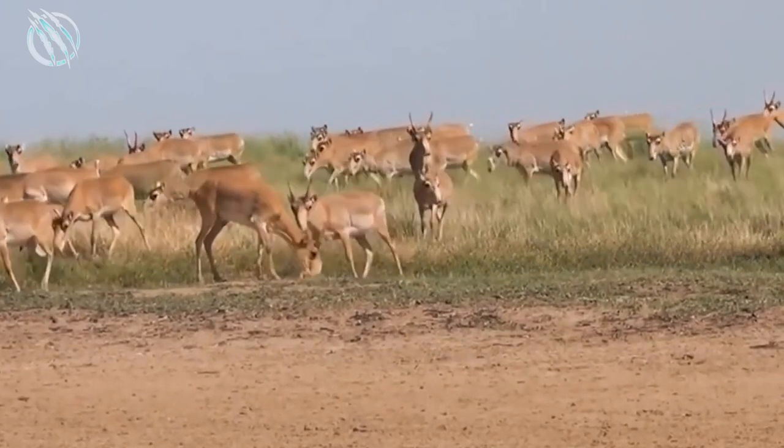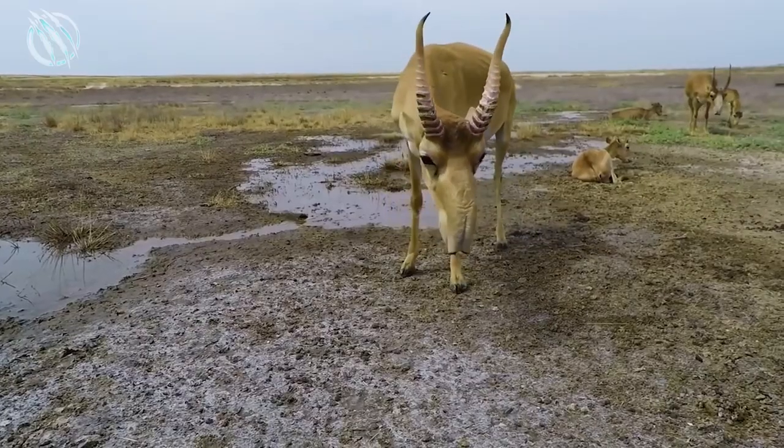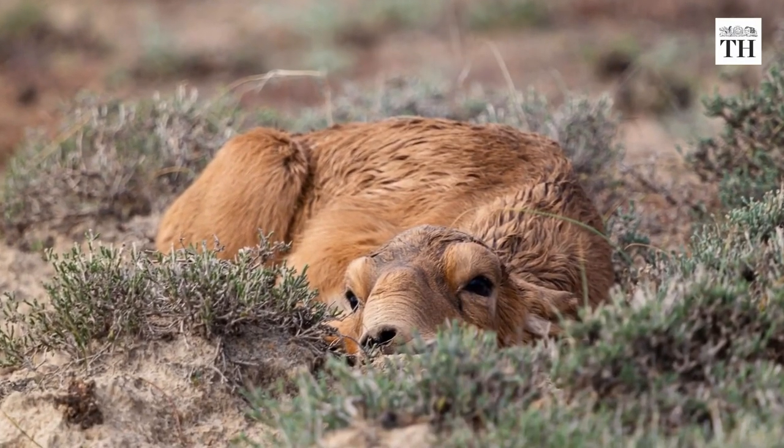Personality wise, the Saiga is a social creature and it lives in herds of up to 100 individuals. But the herds are usually made up of females and their young, as the males tend to live solitary lives.